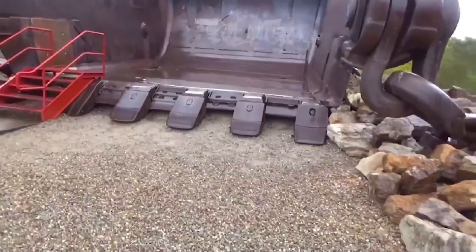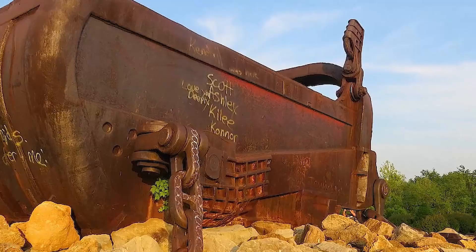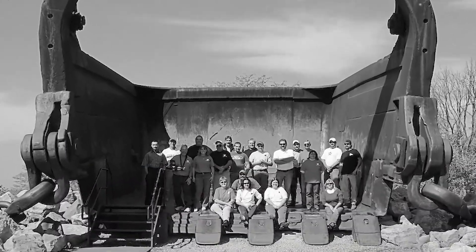Today, only the bucket remains, standing as a monument in McConnellsville, Ohio, reminding us of both the heights of engineering achievement and the challenges that come with progress.